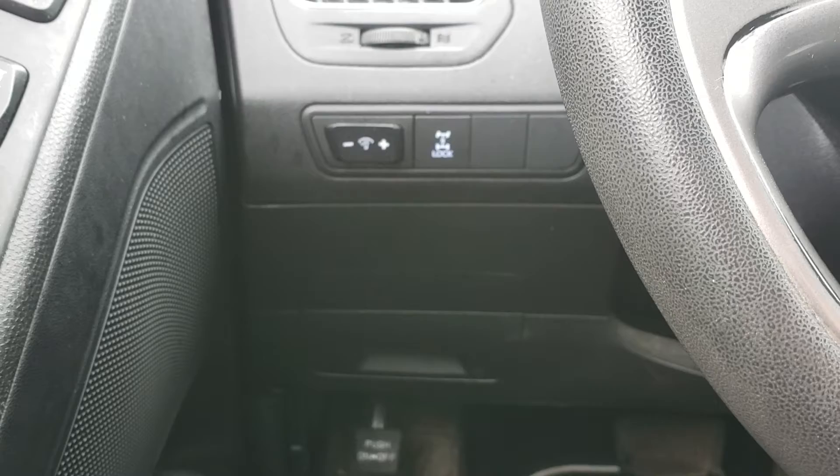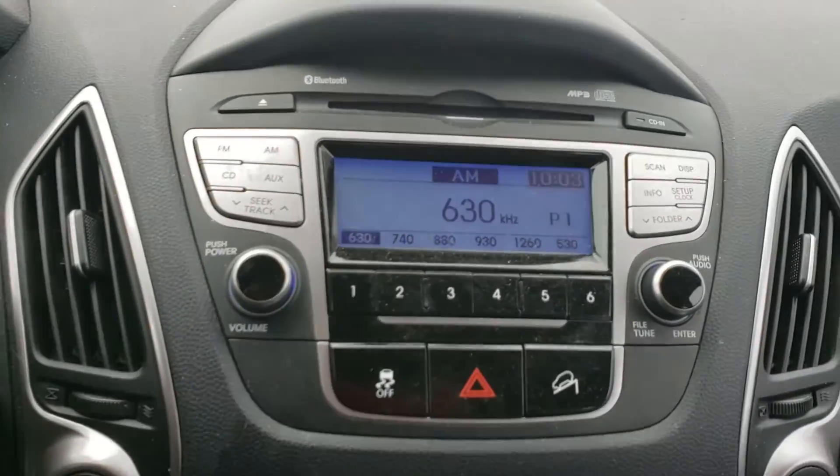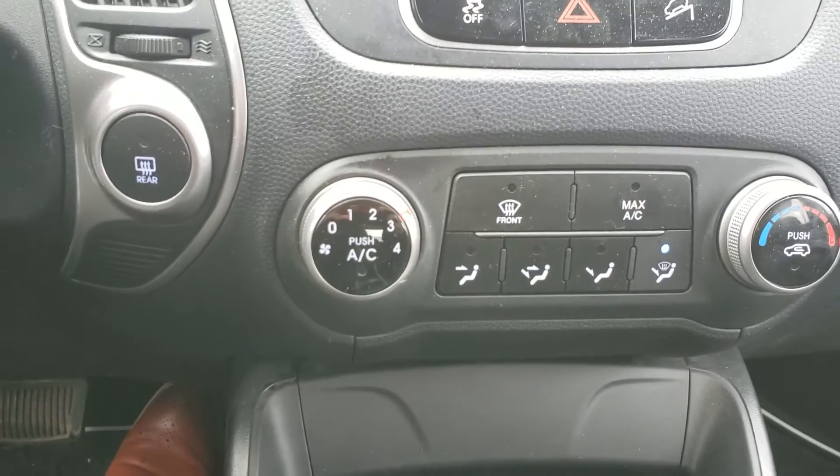Here at the side, your dimmer switch for your dash, all-wheel lock drive, power window, power lock, adjustable mirrors. Here's your media control and your climate control.